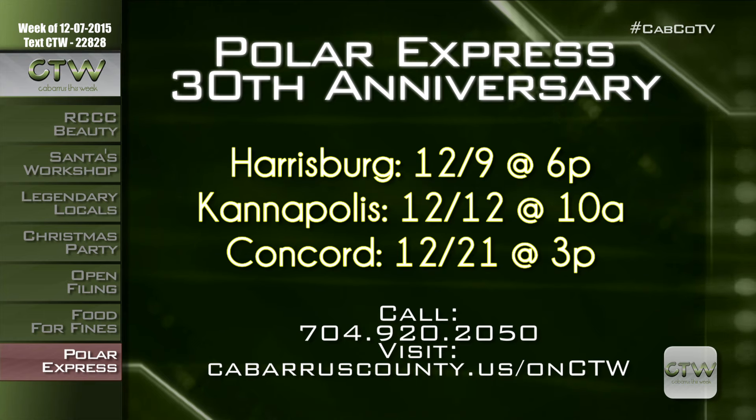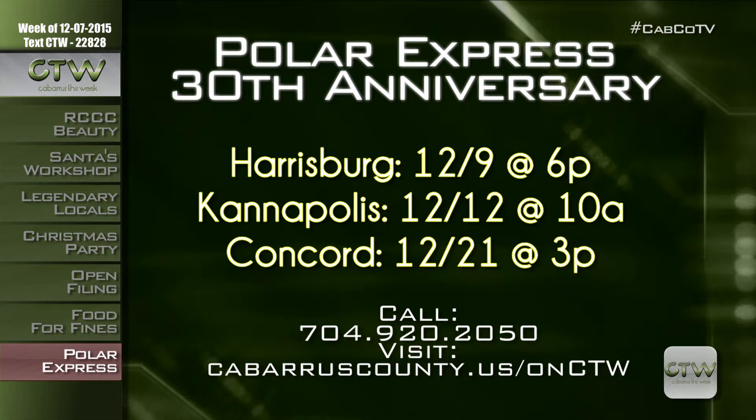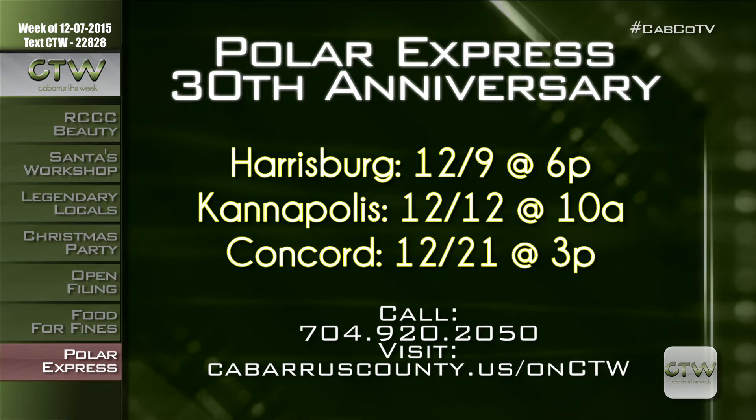One of my favorite holiday publications is celebrating its 30th anniversary, and the libraries are celebrating with games and crafts. Polar Express has captured the spirit of Christmas and made every boy and girl wish for that magic bell. Come celebrate at the Harrisburg Branch December 9th from 6–7:30 p.m., the Kannapolis Branch December 12th 10 a.m. to noon, and the Concord Branch December 21st from 3–5 p.m. Visit cabarruscounty.us/onctw or call 704-920-2050.